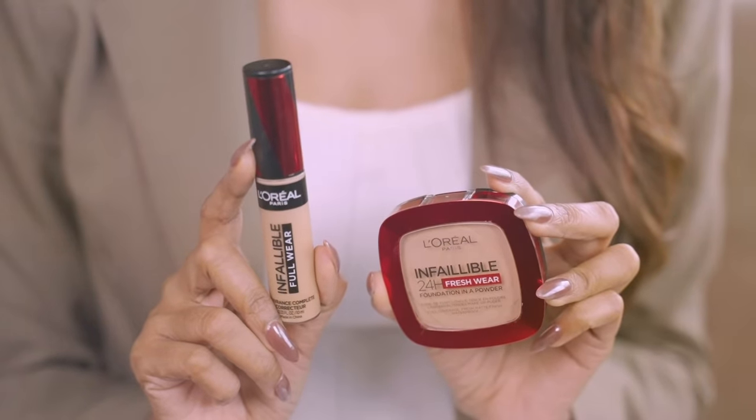Trust me, these products are absolute must-haves in my makeup routine, and it's no wonder they are known as cult favorites. So if you are looking for a fuss-free base makeup look that lasts all day during the summer, I highly recommend giving the L'Oréal Paris Infallible range a try. You won't be disappointed.